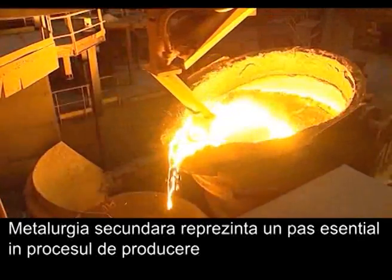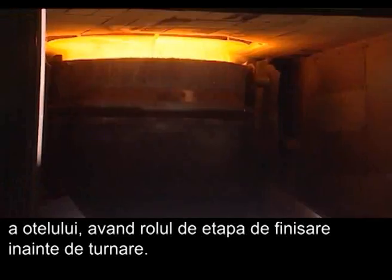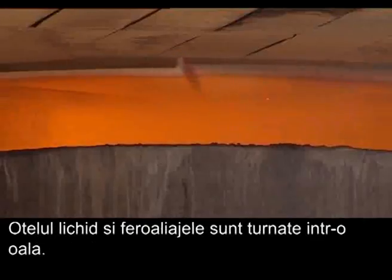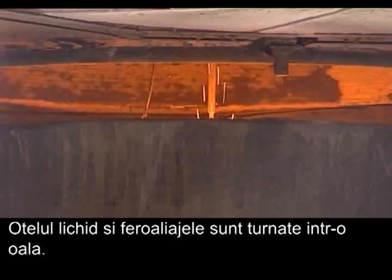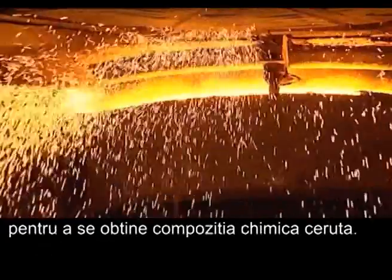Secondary steelmaking is a critical step in the steel production process, acting as a final steel refining stage before casting. The liquid steel and ferro alloys are poured or tapped into a ladle. Other alloying elements are added to de-oxidise the steel and achieve the required chemical composition.